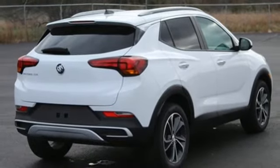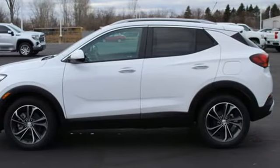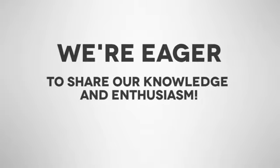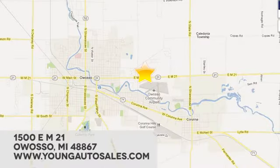In a Buick, you get innovative technology and sophisticated design for the real world. Hurry in today and see it for yourself. At Young Chevrolet Cadillac Buick GMC, we're eager to share our knowledge and enthusiasm. We're conveniently located at 1500 East M21 in Owosso, Michigan.